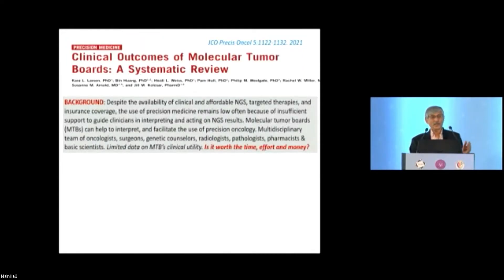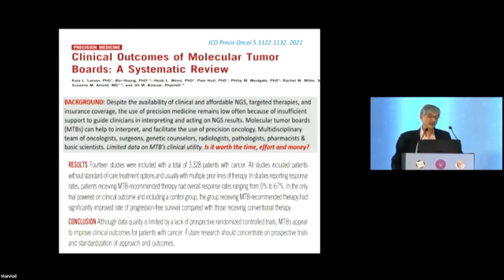There has been a systematic review of clinical outcomes of molecular tumor boards. A molecular tumor board differs from a regular multidisciplinary tumor board — it includes genetic counselors, radiologists, pathologists, pharmacists, and basic scientists. There is limited data on clinical utility, but 14 studies found that patients who received MTB-recommended therapy had significantly better PFS compared to those who received conventional physician-choice therapy.